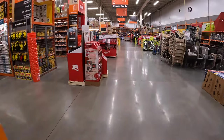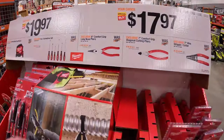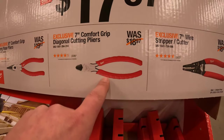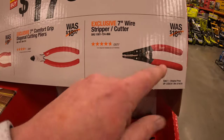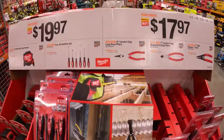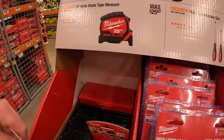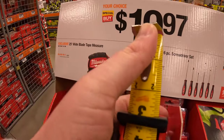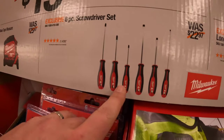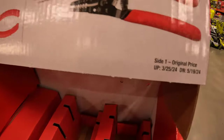Over by Milwaukee, they do have for $17.97 your choice: eight-inch comfort grip long nose pliers, seven-inch diagonal cutting pliers, and a seven-inch wire stripper/cutter — $17.97 your choice. And they have for $19.97 your choice: the 20-foot or 25-foot wide-bladed tape measure with an index finger stop, a six-piece screwdriver set. This is going on to May 19th of 2024 as well.